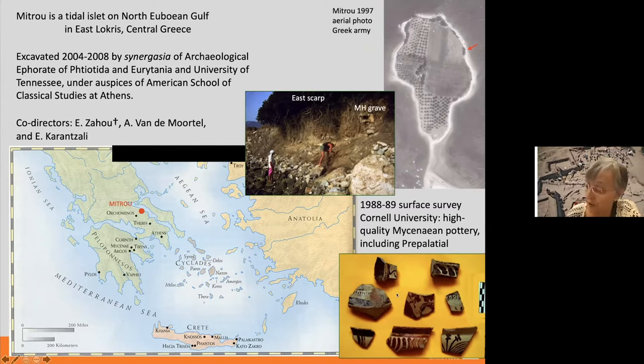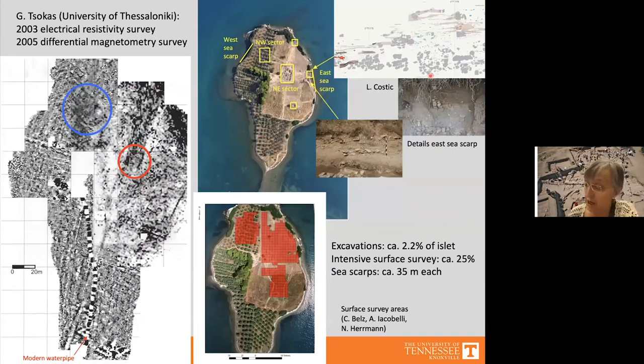In the east and west scarps of the islet they observed many levels of occupation — each scarp about 35 meters long — making it clear this was a very important site for understanding the Bronze Age in central Greece. No structures were visible on the surface in this 1997 aerial photo, so we decided first to carry out a geophysical survey to determine the best locations to excavate.